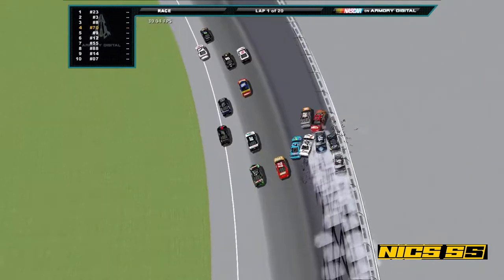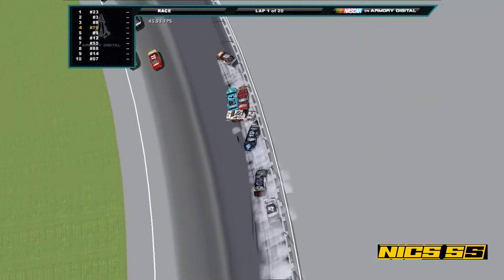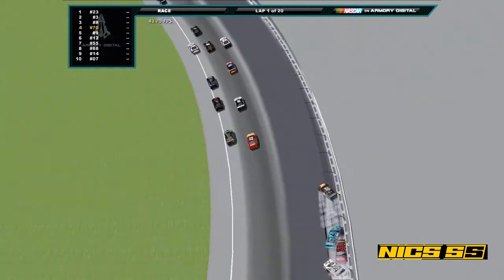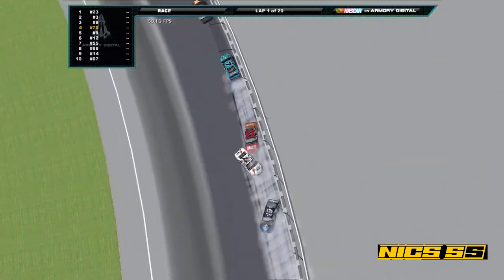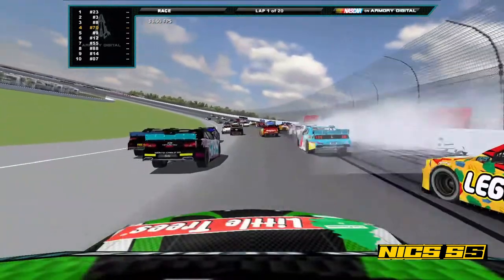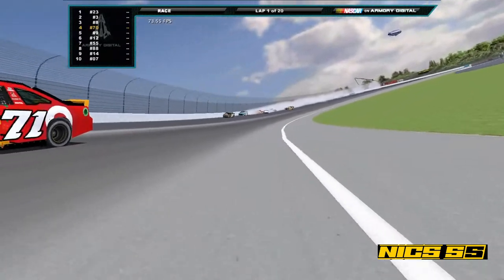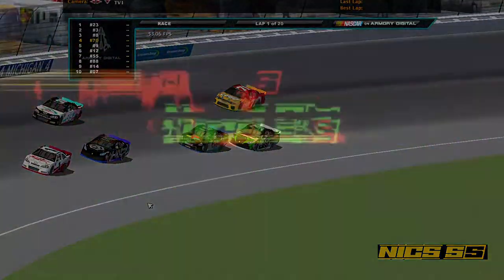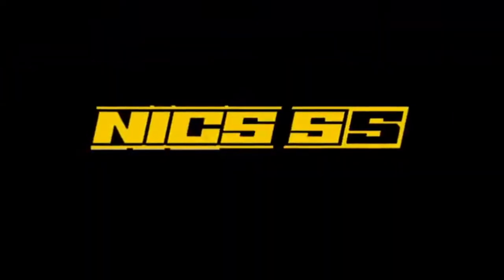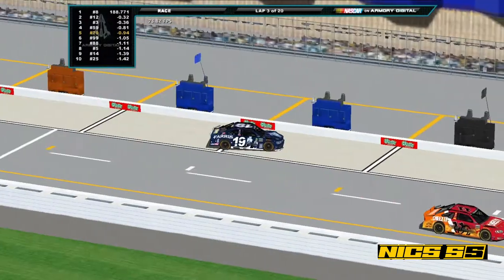Turn 3 is the most common place to crash in almost any NASCAR track. As you can see in the helicopter cam, those are all of the cars involved in that wreck here in lap 1. That's Kyle who just managed to dodge it. Here are all of the cars that crashed coming into the pit now.